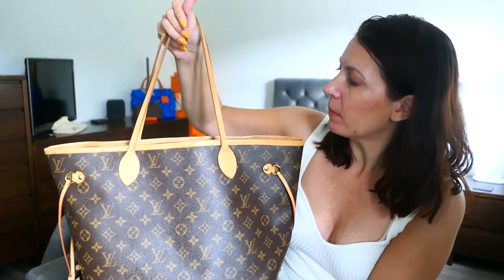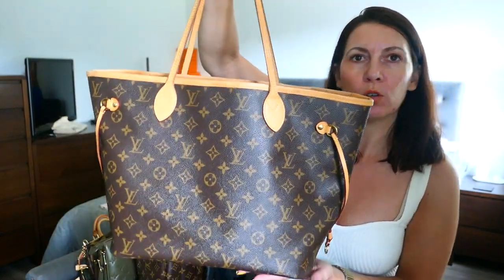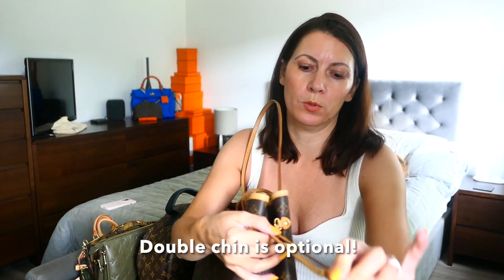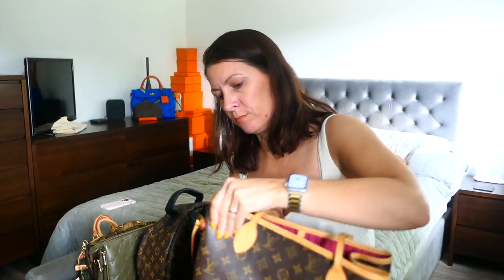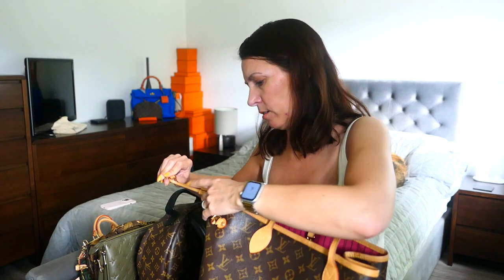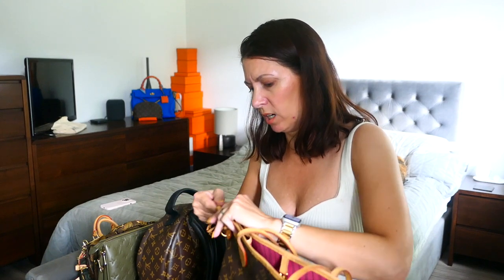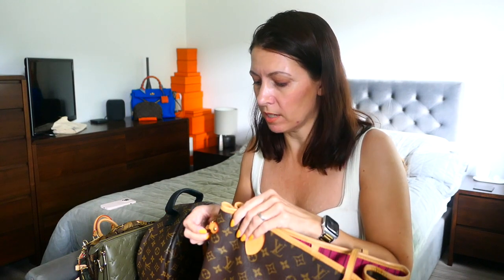I absolutely love this bag. I have done a full review on it — love it, use it loads. You can wear it as it comes, or you can cinch in the sides like so, pinchy-pinchy — hold and pull the toggle down to pull the side in. I'll do the other side as well to show you what that looks like. I don't find this the easiest thing to do; it's a bit fiddly. I also find it kind of pointless, but it's an option, and with our bags it's always nice to have an option.